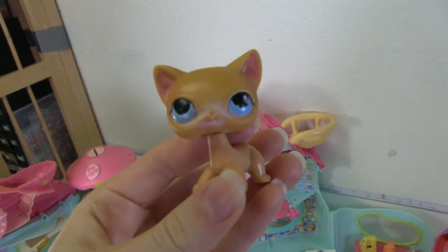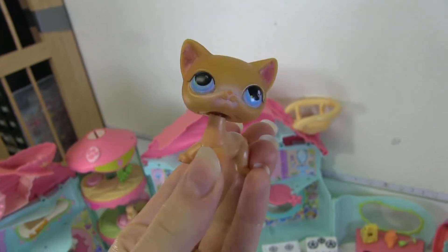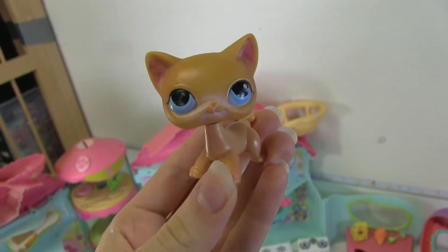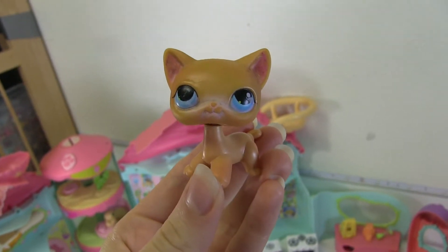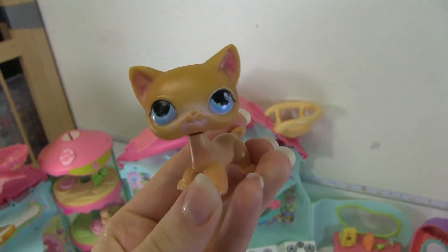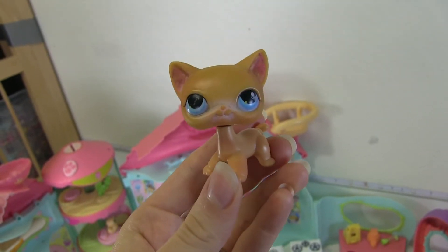There's something else that's really awesome that I wanted to tell you. If you have an LPS that looks really blemished or scuffed, or you just can't possibly fix it, if you send it to my PO box, I will customize it for a video. I won't send it back to you because it will be added to my personal collection, but you will be able to see it featured in a video and I'll fix it up and make it look nice.